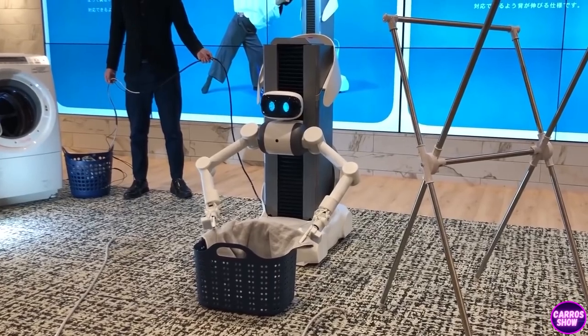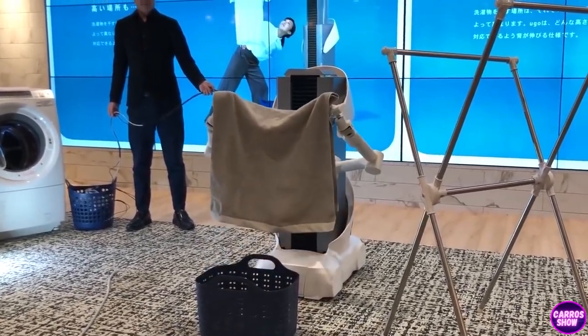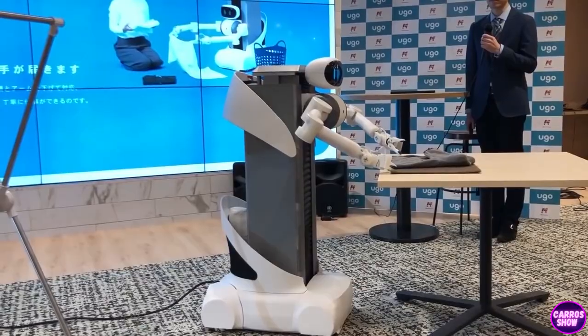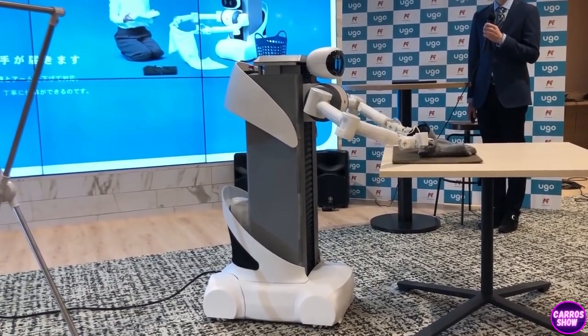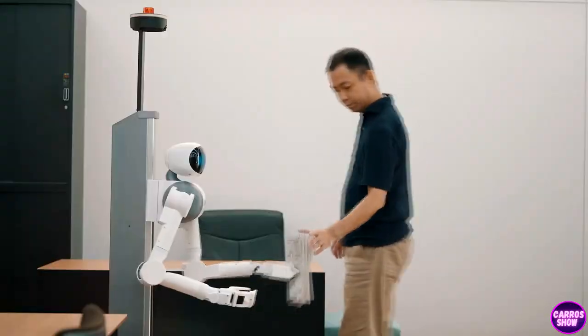Each arm of the robot can lift up to 1.5 kilograms or 3.5 pounds. The robot has three cameras, a microphone, a speaker, and the ability to connect via Wi-Fi. The company that offers the robot for rent thinks it is better to let the operator connect to the robot for a few hours to do tedious housework than to have the user invite a stranger into their home.